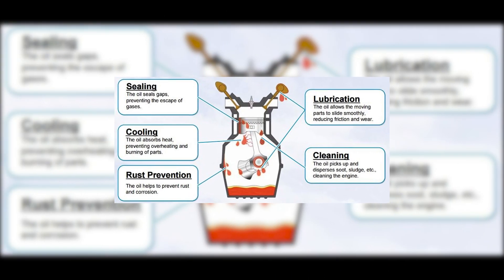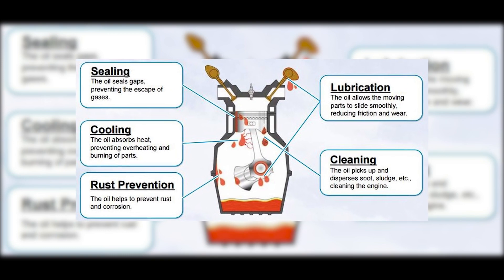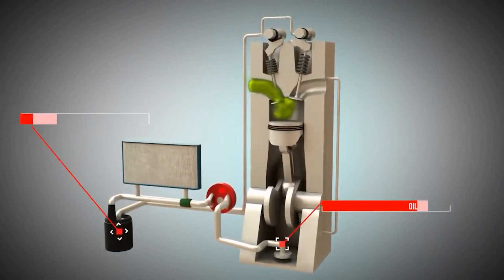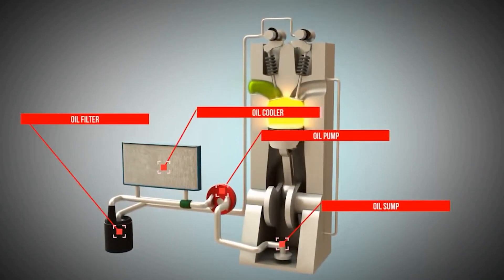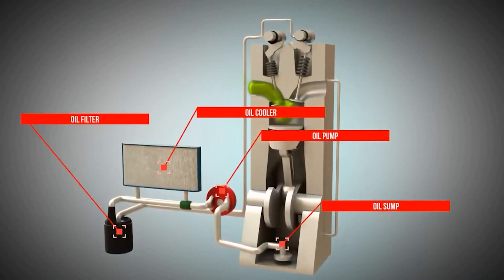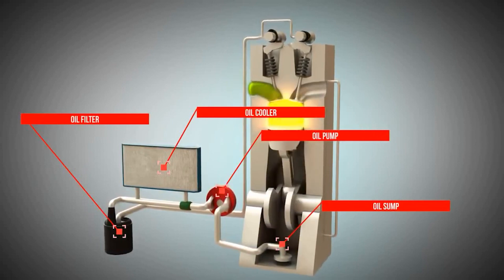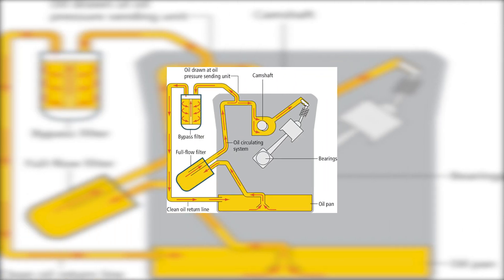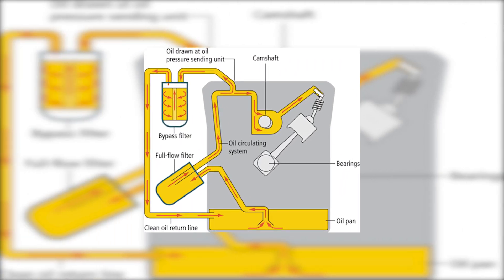What is the function of engine oil? Engine oil plays a vital role in keeping your engine running smoothly and efficiently. Its main functions include lubrication, cooling, cleaning, and sealing. First, lubrication — engine oil coats the moving parts of the engine, reducing friction between them and preventing wear and tear. This helps extend the lifespan of your engine and ensures smooth operation.